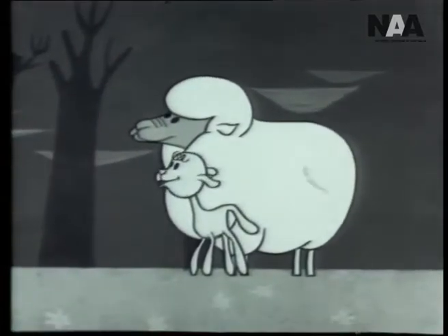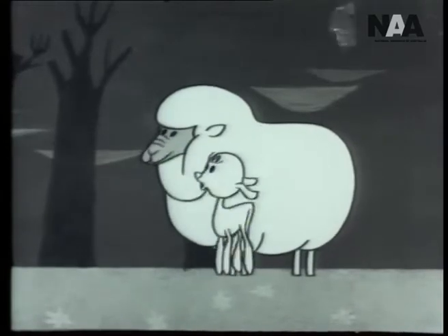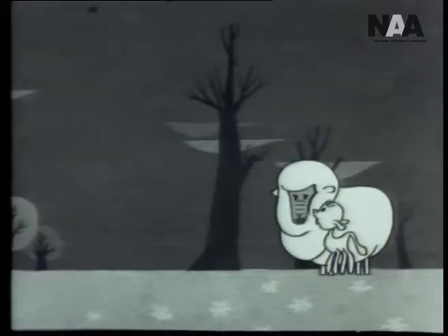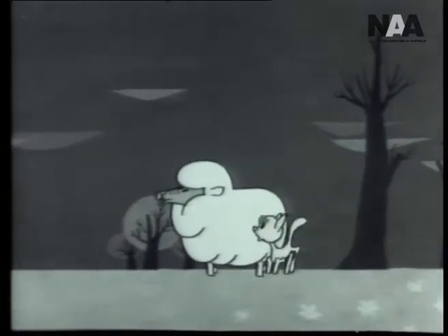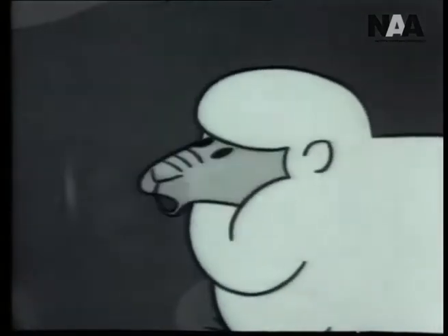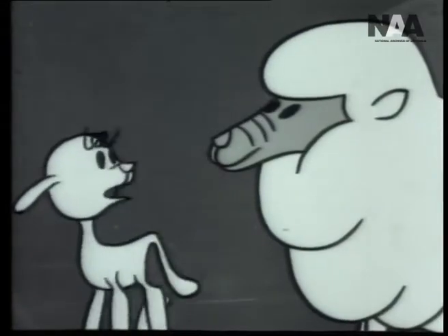There goes the boss — doesn't he look smart today? Yes, he's wearing a very nice wool suit. You'll get wet if it rains though. Oh, not very wet, dear. You see, he wants his suit to repel rain from the outside and remove body moisture from the inside, and wool gives him both of these contradictory features.